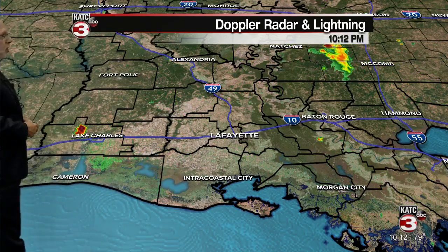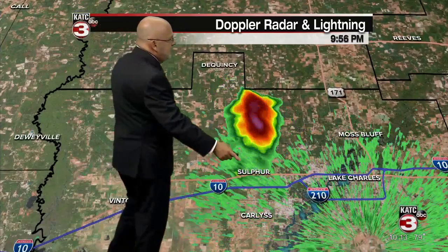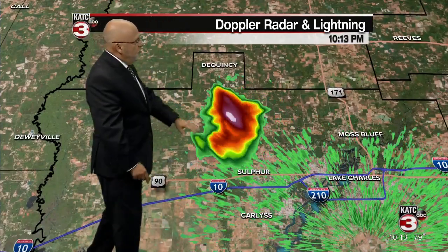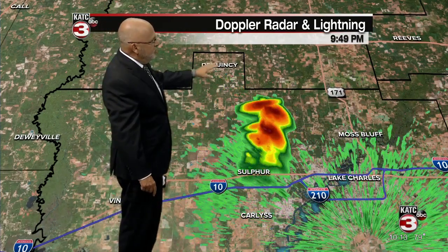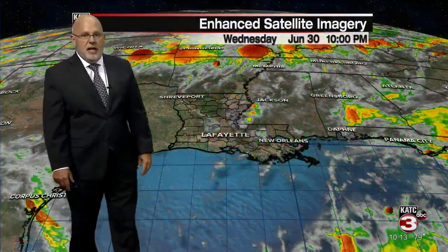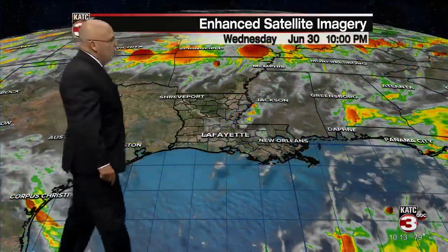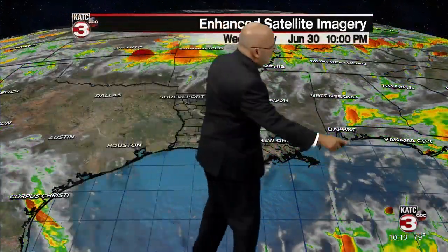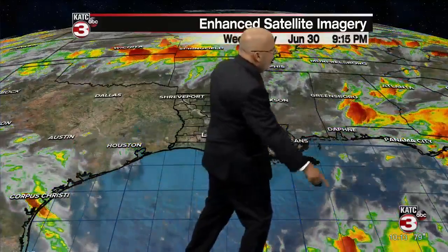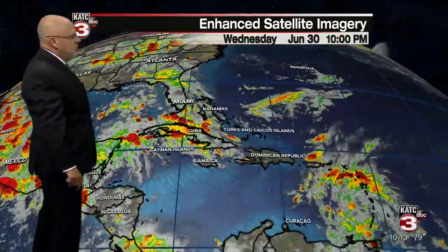Right now it's relatively quiet across Acadiana. The only shower we're watching in earshot of KATC is this cell that's north of Sulphur, producing a nice little downpour south into Quincy. It's moving its merry way off to the west, though, so not lasting long. Satellite imagery reveals a relatively quiet scenario across the area. You can kind of see that upper level low with clouds circling around it, but no major concerns. The Gulf of Mexico, although a little busy out there, not as busy as yesterday.